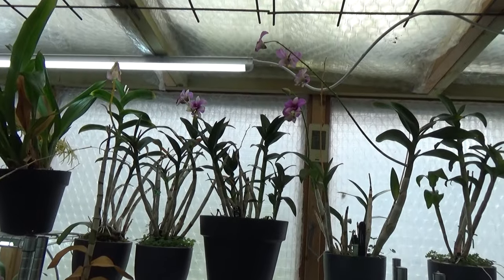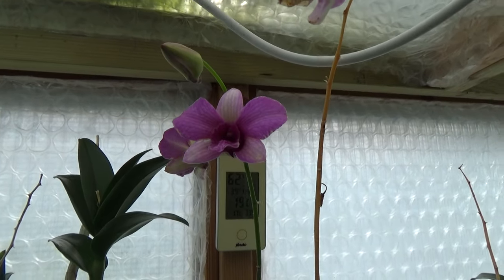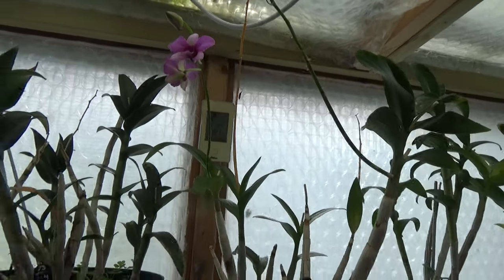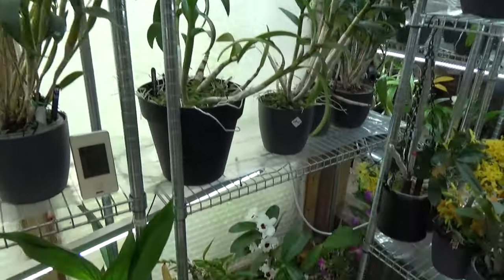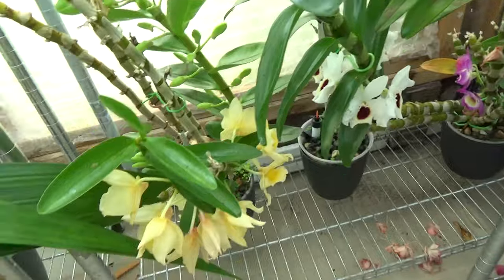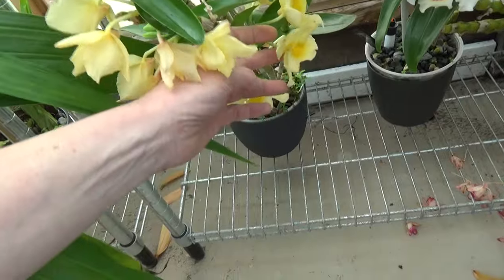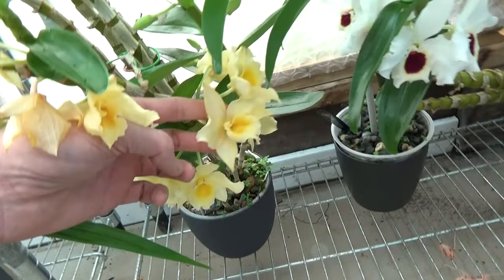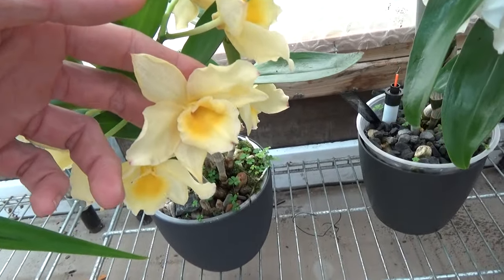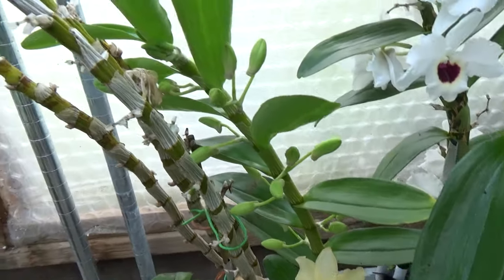Some Dendrobium Phalaenopsis in bloom — not much, but you can see the blooms are starting to fade at least on the sides. They've been here for quite a while. Then we are getting into the Nobile section, and I just want to mention I'll do a video on them one by one — all of them in bloom — maybe the next video or the one after that, because I'm waiting on one to be in full bloom.